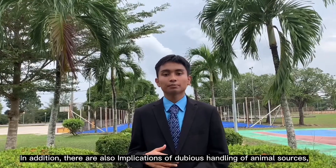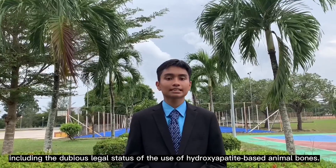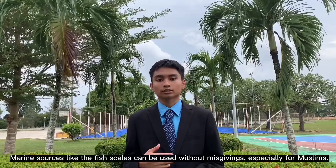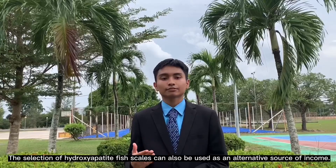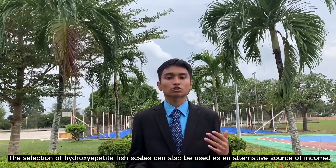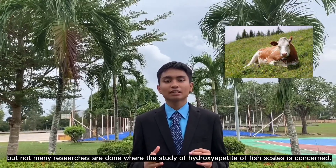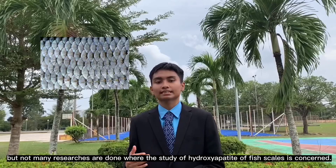In addition, there are also implications of dubious handling of animal sources, including dubious legal status of the use of hydroxyapatite based on animal bones. Marine sources like fish scales can be used, especially for Muslims. The selection of hydroxyapatite from fish scales can serve as an alternative source. Research on hydroxyapatite material from cattle bones has been done, but not many studies on hydroxyapatite from fish scales have been conducted.